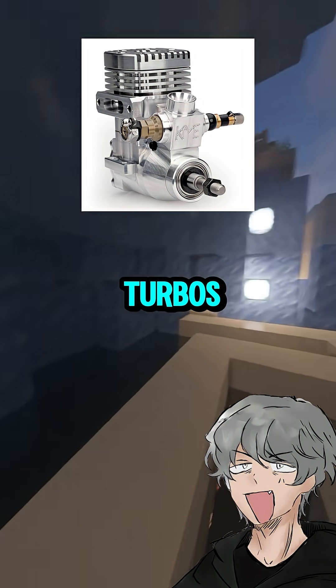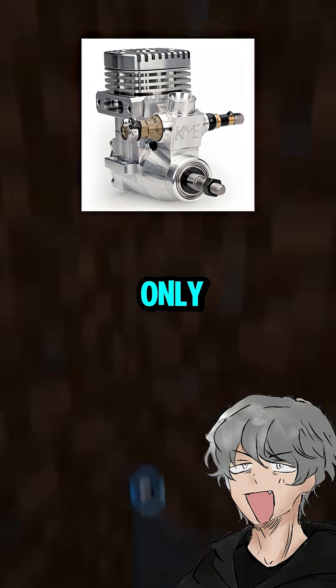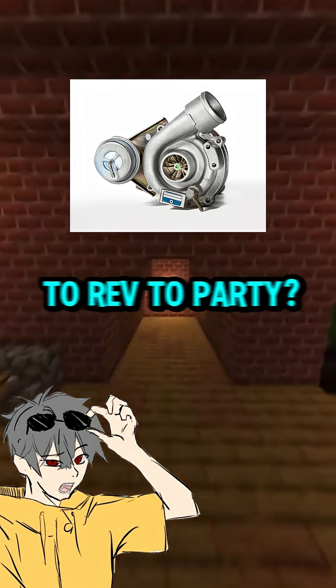Small ones, like 1.0 liter turbos, are tiny but mighty — sipping fuel and spitting power only when revved hard. So big engine equals chill power, and small turbo needs to rev to party?